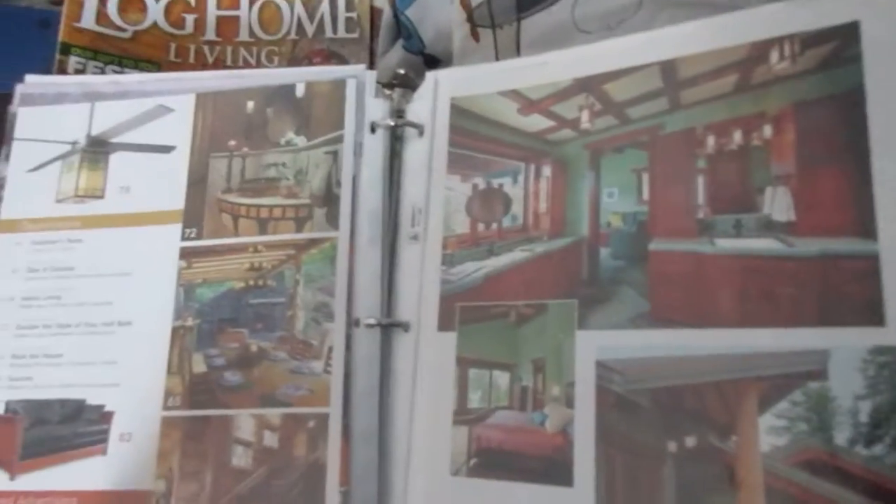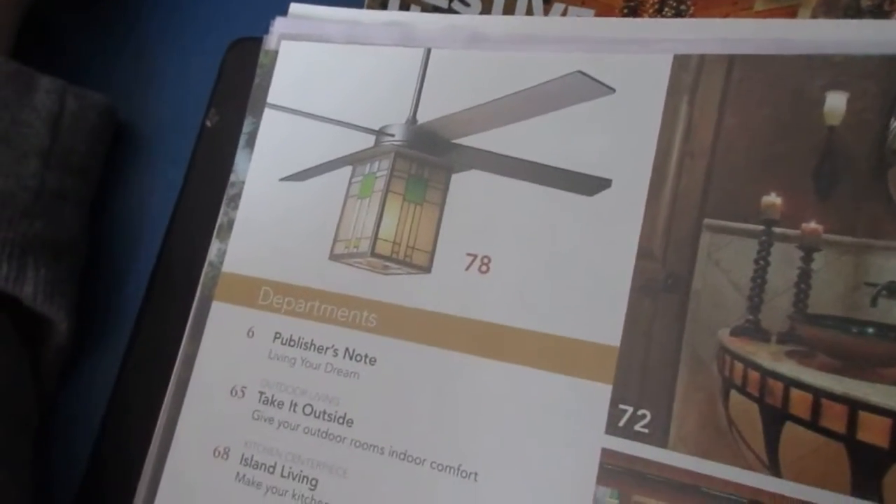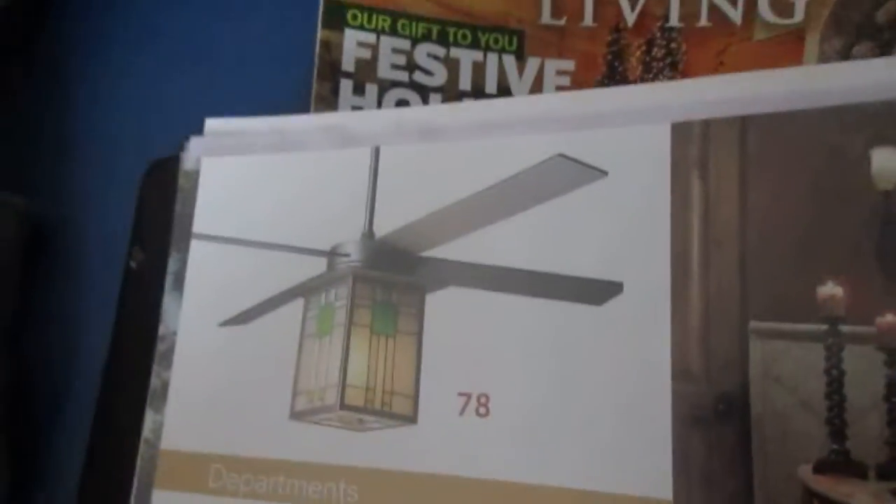So here we go. There are two pages here — there's a modern contemporary fan here, and this is going to be showing a piece of it, so you'll all see it again.